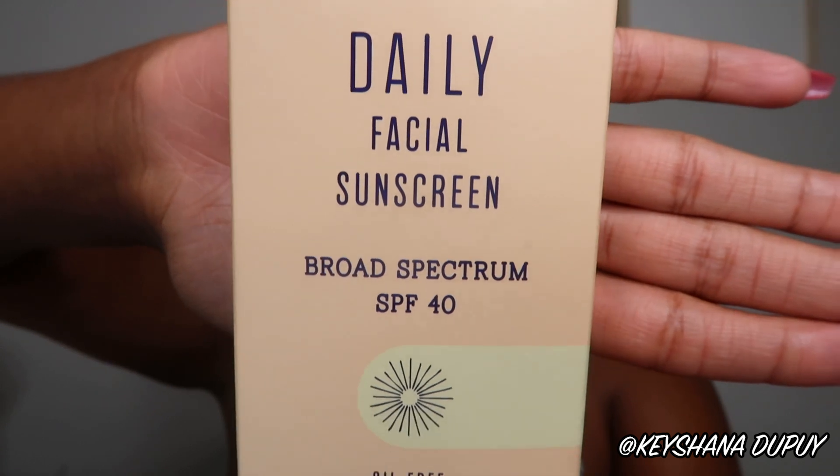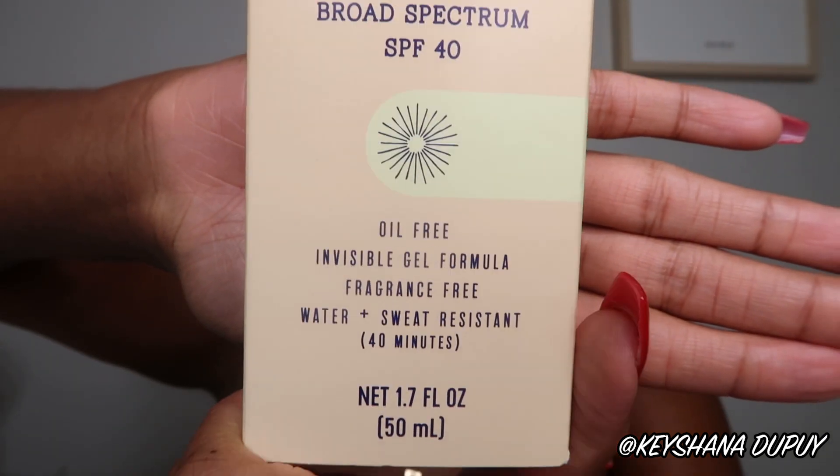This is the Trader Joe's Daily Facial Sunscreen SPF 40. $9 for an oil-free invisible gel formula — fragrance free, water and sweat resistant for 40 minutes, SPF 40 Daily Facial Sunscreen. Trader Joe's is always holding us down. Joe is that guy.